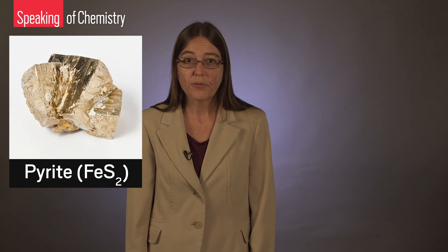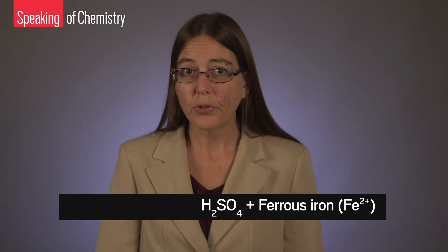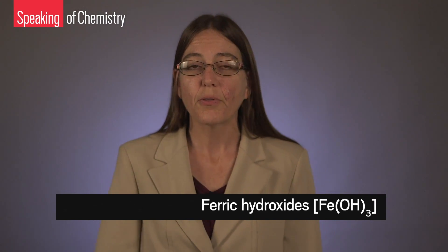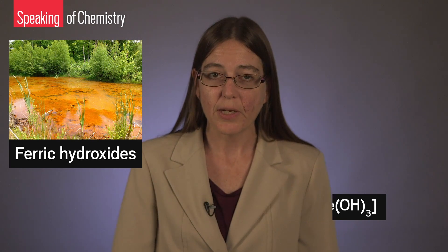Acid mine drainage occurs when coal contains a lot of pyrite, or iron sulfide. The pyrite reacts with oxygen and water to form sulfuric acid and iron II, or ferrous iron. Between pH 3 and 3.5, iron II reacts with oxygen and hydroxides to form iron III ferric hydroxides, which precipitate as orange solids.